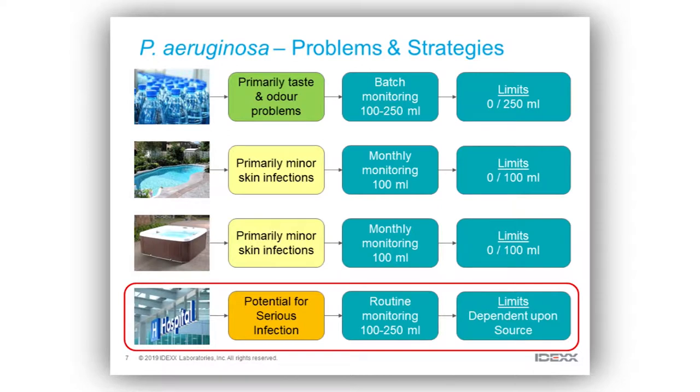In pools and spas they'll be doing monthly monitoring. These are generalized situations — specific countries and sectors may do more or less testing — but again the limits they want to see are zero per 100 mils. In these situations a lot of things are controlled by managing water treatment chemistry: the correct level of chlorine or bromine, the correct pH. It doesn't always work, but that's the way they try to protect against infection.